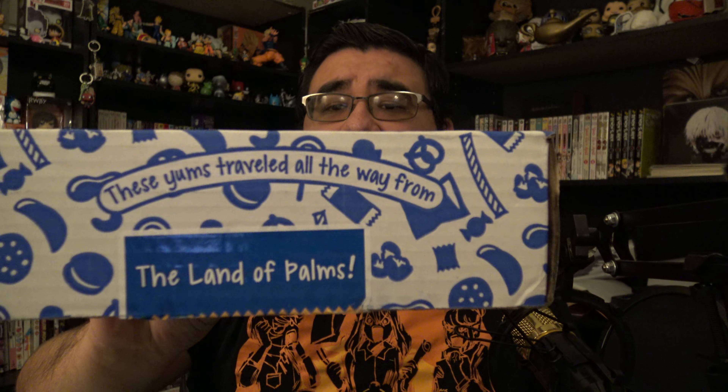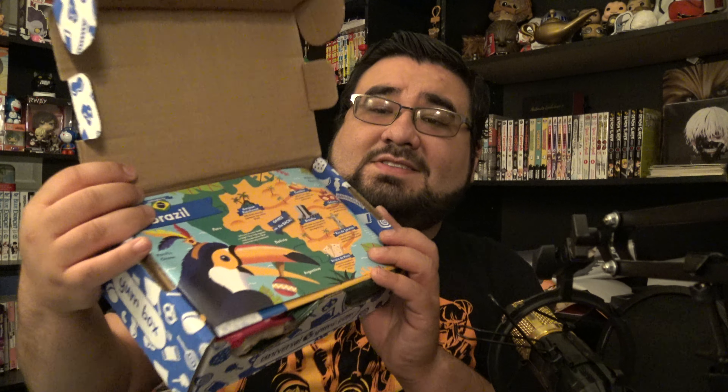Hey guys, welcome back to my channel. It's me with another iTry series. This is the Yum universal box — it says 'the land of palms' on the title. I thought it might be Brazil because of the Christ statue you can see on it, and yep, I was right — it is from Brazil. That's going to be today's snacks.